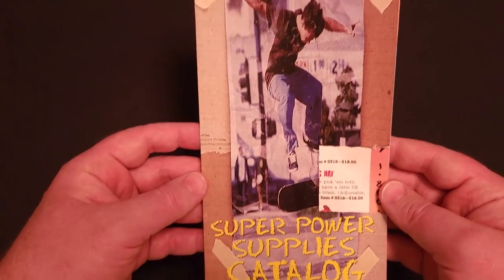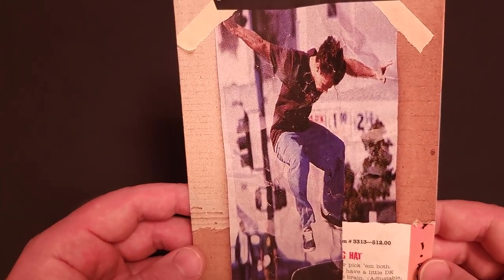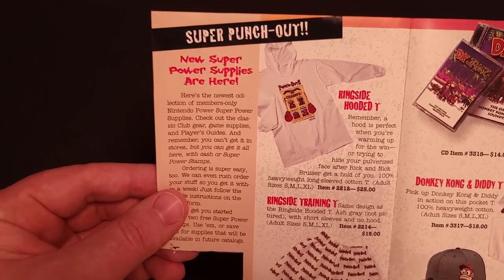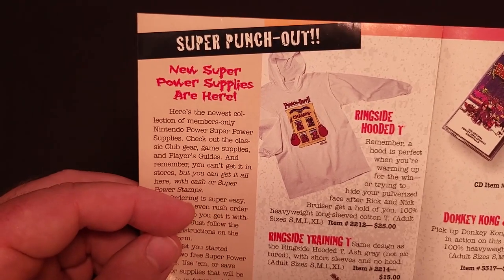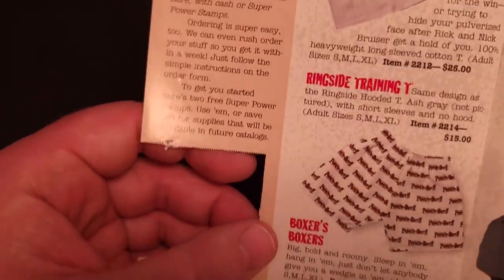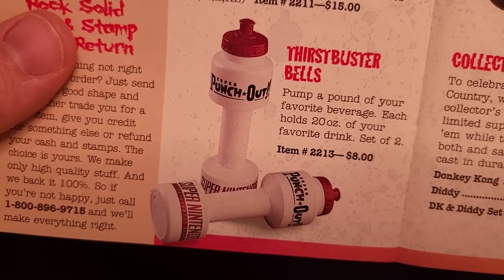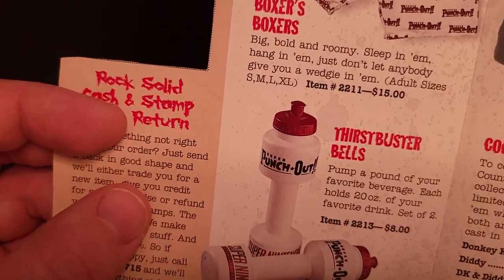First up we are looking at the Spring catalog. We have a guy doing some skateboard tricks on the cover. Can't really tell if he's wearing anything Nintendo themed. There's a spot missing — I clipped out the Super Power Stamps to use on an order. First page, we have some new Super Punch-Out stuff: a ringside hooded tee featuring opponents from the game and the Punch-Out logo for $25, also available as a t-shirt for $15, Boxers with the Super Punch-Out logo for $15, and a set of dumbbell-shaped Thirst Buster Bells featuring both the Super Punch-Out and Super Nintendo logos — a set of two for just $8.